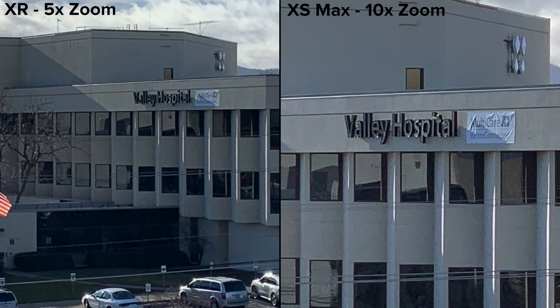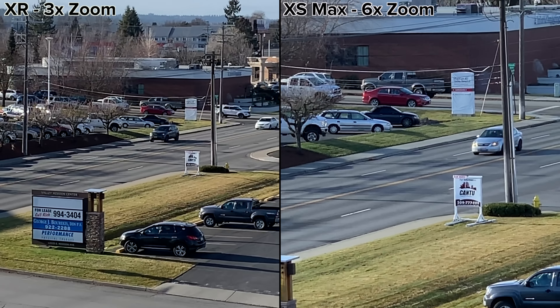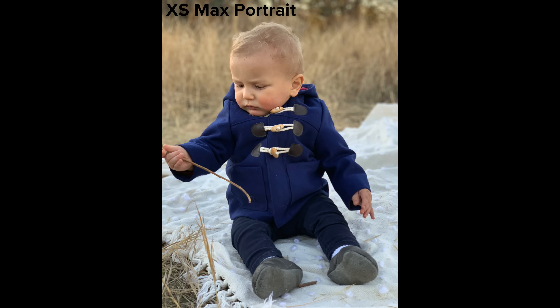Because the XR lacks a telephoto lens, it can only zoom in 5x compared to 10x on the XS Max while getting similar levels of detail. This may not be a big deal for some people, but there are many use cases where getting some extra zoom can really help. While shooting video, the XR only gets 3x zoom compared to 6x on the XS — that's quite a bit more limiting, so having that telephoto lens is a big deal, especially for great-looking telephoto portrait photos.